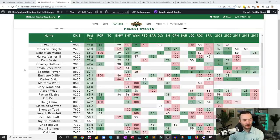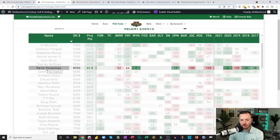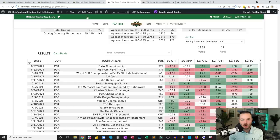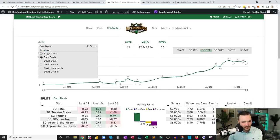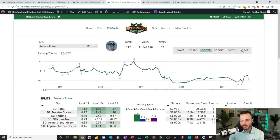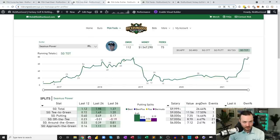The $8,000 range is actually exciting. Kevin Streelman at $8,900 will probably be chalky — finished seventh at the Wyndham, 19th at the Open Championship, fourth here two years ago, three top-20s in his last four starts. Seamus Power at $8,800 — great ball striker, finished inside the top 20 in six of his last eight starts including a win at the Barbasol. First full season with tour status — he owns the skill sets you want to see.